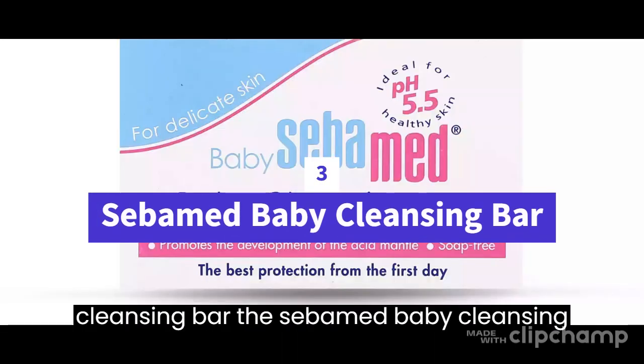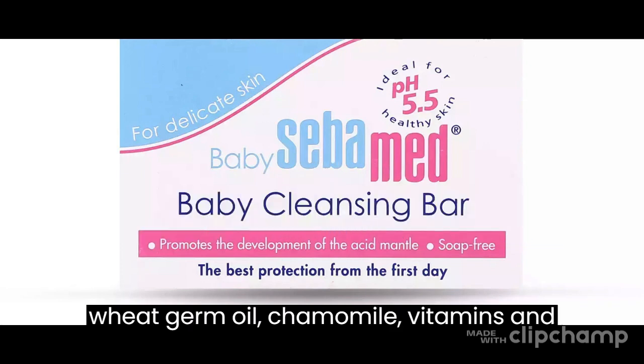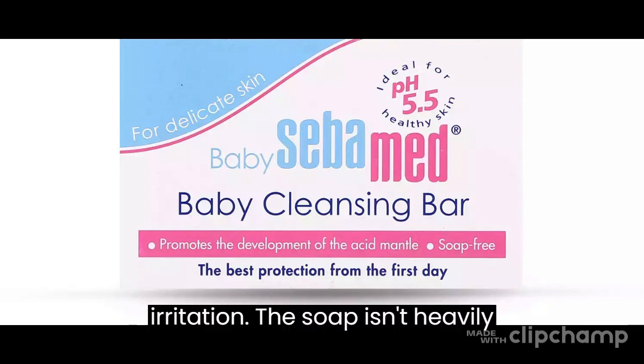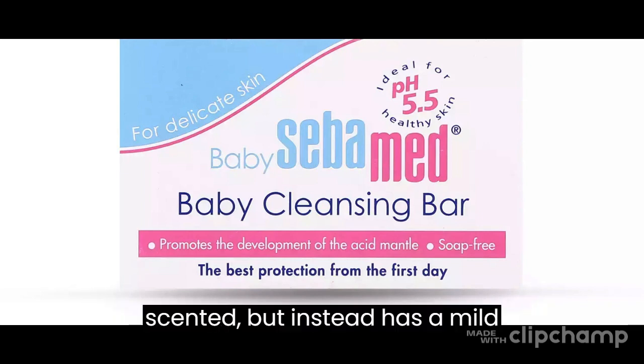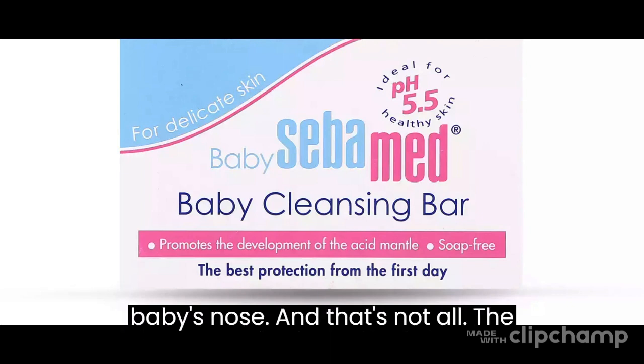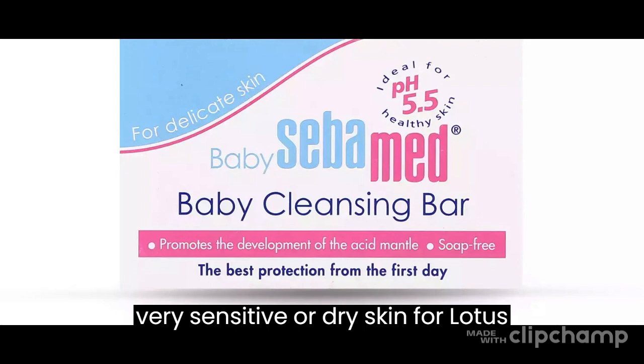3. Sub-aimed Baby Cleansing Bar — this cleansing bar has a good set of ingredients like wheat germ oil, chamomile, vitamins and amino acids, which fight dryness and skin irritation. The soap isn't heavily scented but instead has a mild fragrance that won't irritate your baby's nose. The soap is also suitable for adults with very sensitive or dry skin.